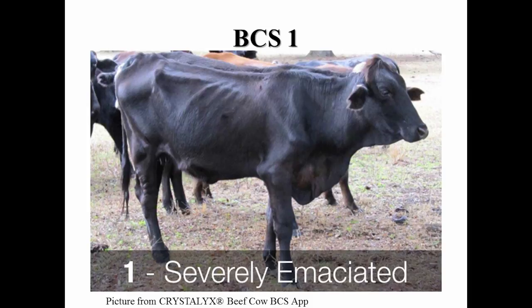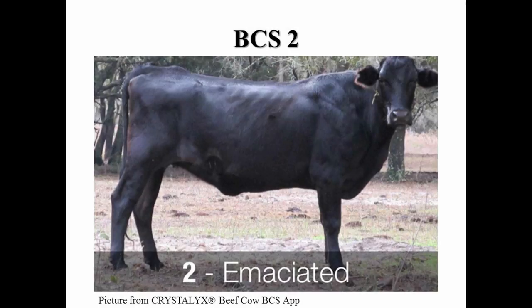A cow in a body condition score one is severely emaciated and physically weak with all ribs and bone structure easily visible. Cattle in this score are extremely rare and are usually inflicted with a disease or a parasite. A body condition score two, the cow appears emaciated similar to body condition score one but not weakened. Muscle tissue seems severely depleted through the hind quarters and the shoulder.